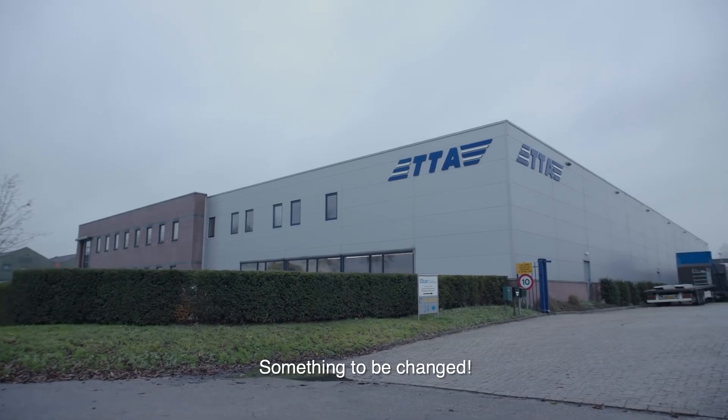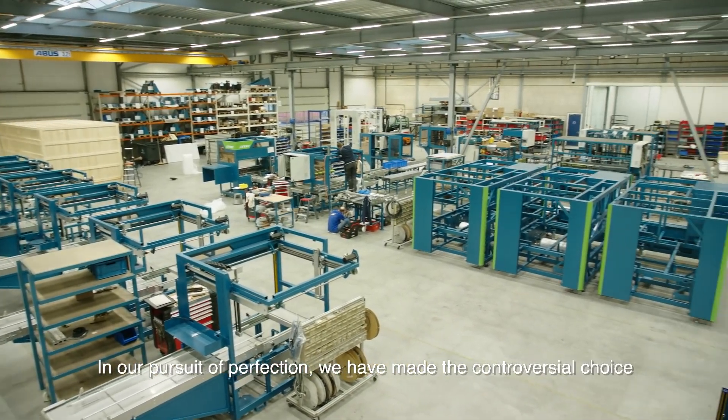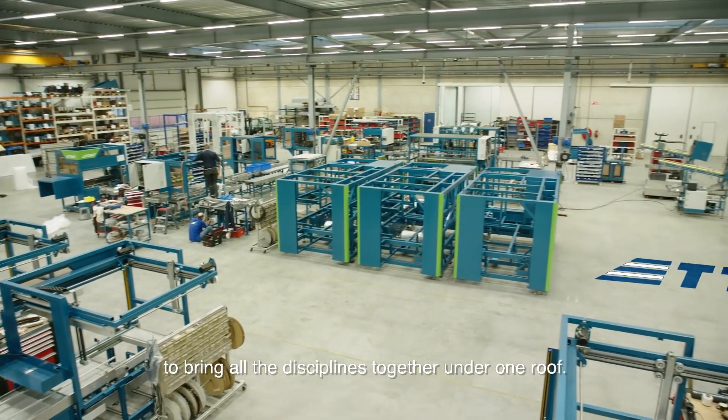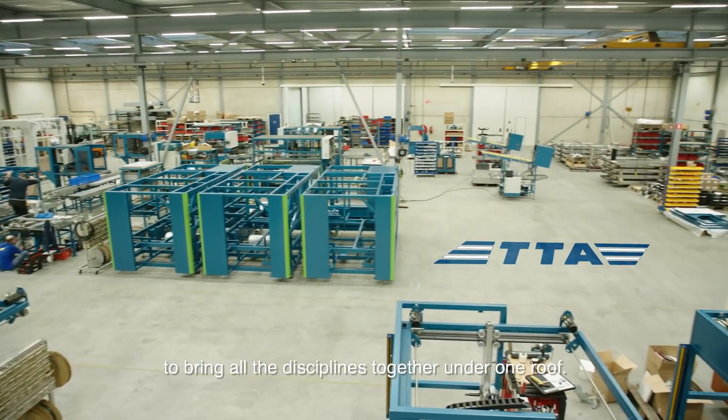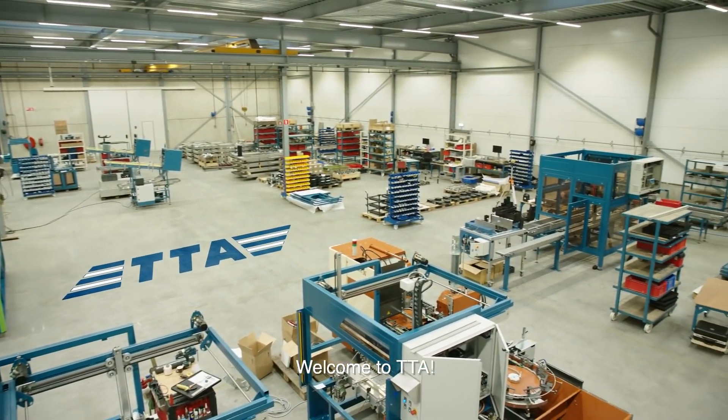Something to be changed. In our pursuit of perfection, we have made the controversial choice to bring all the disciplines together under one roof. Today we take a look behind the scenes. Welcome to TTA.